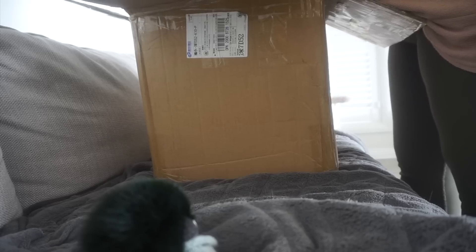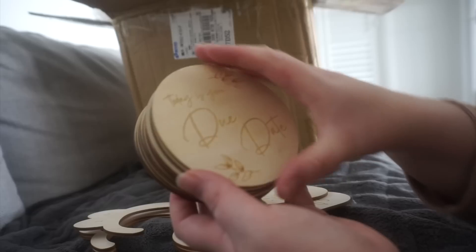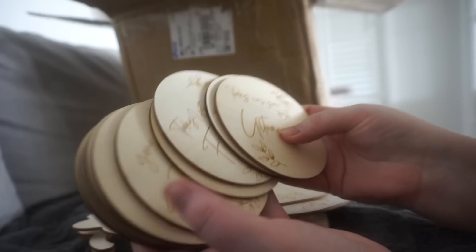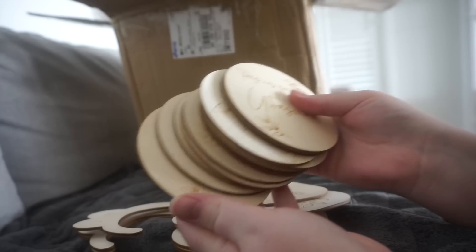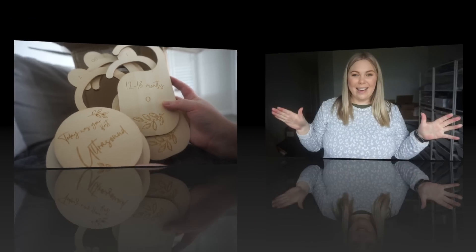I just got a package — it's either samples or my milestone discs and wardrobe hangers. They're bigger than I expected and they look really nice. Oh my god, these are so cool — they look lovely. I'm really happy with these!